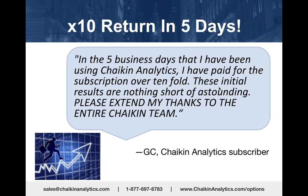One final testimonial—a 10x return in five days: 'In the five days that I've been using Chaikin Analytics, I've paid for the subscription over tenfold. These initial results are nothing short of astounding. Please extend my thanks to the entire Chaikin team.'